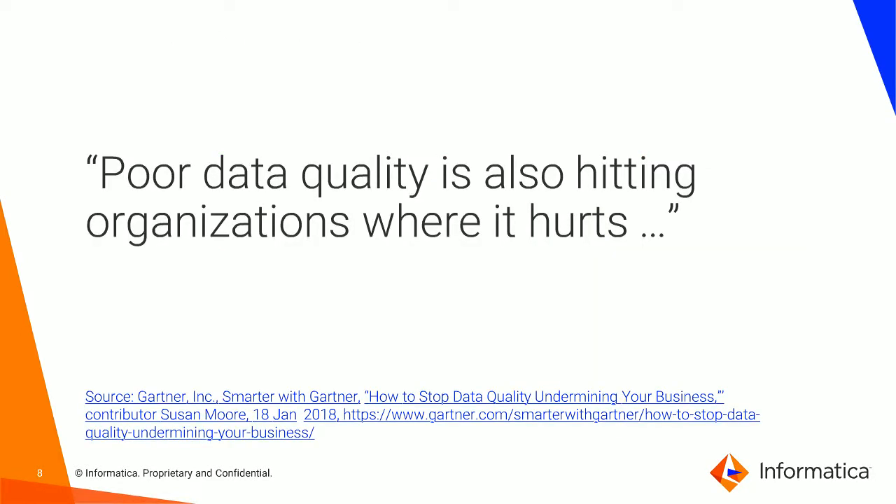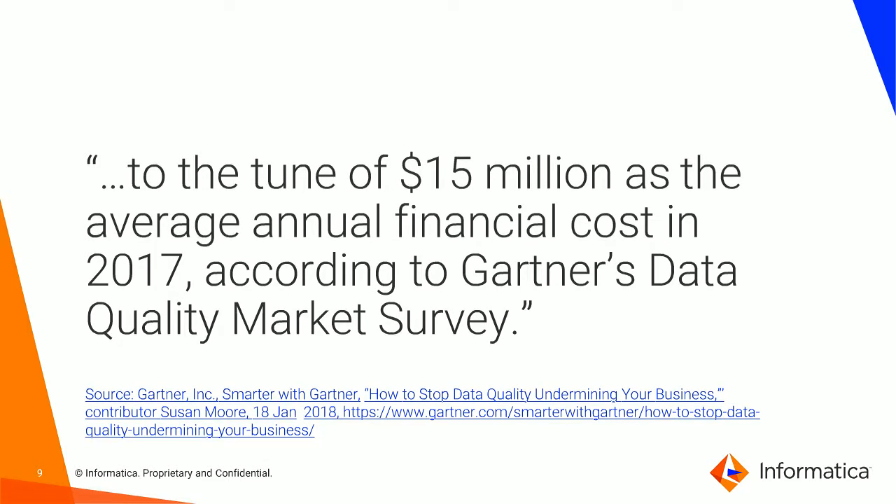I wanted to bring a couple of examples from the Gartner Group. From a blog earlier this year, poor data quality is hitting organizations where it hurts. They've gone to the trouble of quantifying this to the tune of $15 million as the average annual financial cost in 2017, according to the Gartner survey. When you think from an organizational viewpoint, $15 million as the average annual financial cost is just a staggering amount of money — and that's just looking at it from a financial cost viewpoint. There are clearly going to be other issues around reputational risk as well.